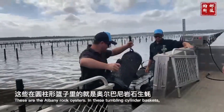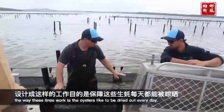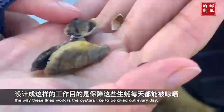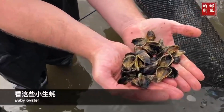So these are the rock oysters, in these baskets. The way the lines work is the oysters like to be dried out every day, but they grow to a much bigger size. And these smaller ones — baby oysters.